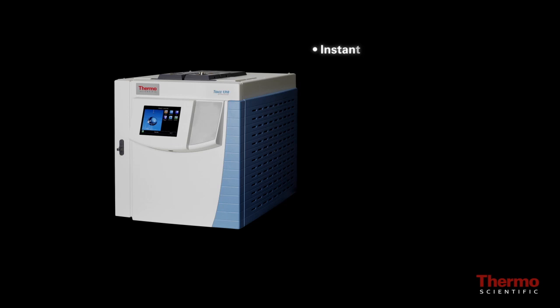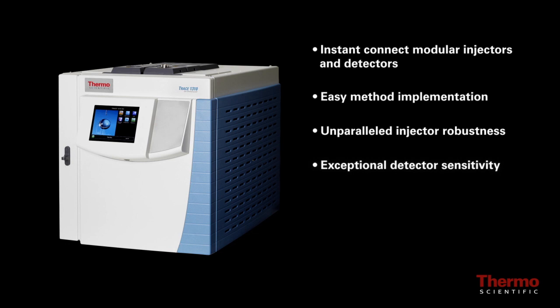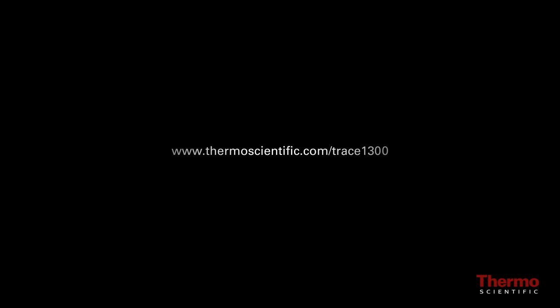Instant connect modular injectors and detectors, easy method implementation, unparalleled injector robustness, exceptional detector sensitivity, Chromeleon CDS instrument control, and reduced cost of ownership — that's what the Thermo Scientific Trace 1300 Series GC delivers. For more information, contact your sales representative today or visit us online at www.thermoscientific.com/Trace1300.